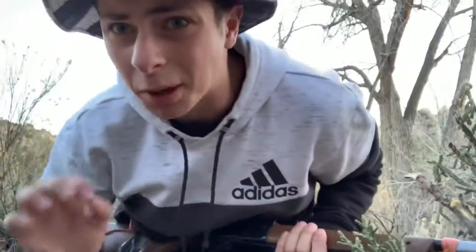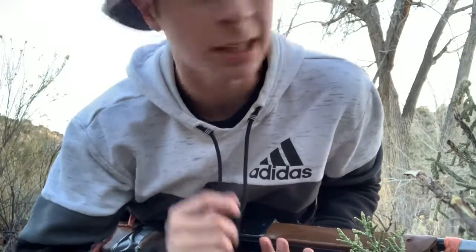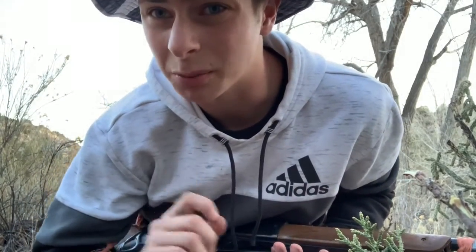I barely missed him — he was a sparrow and I barely missed. Hunting time is about to end and it's been really slow, so I think I'm going to end the video here. Thank you guys for watching. Go follow Colorado Lunkers on Instagram and I'll see you guys in the next one.